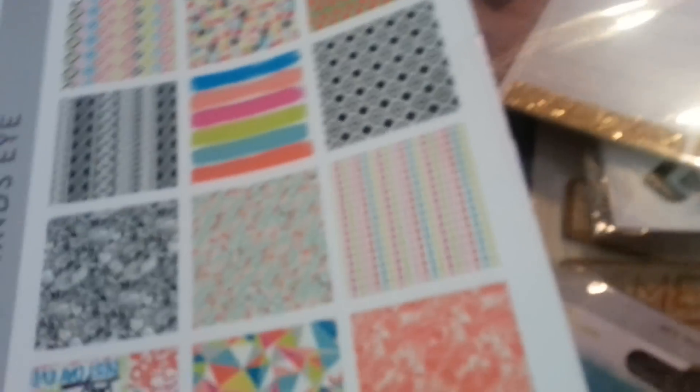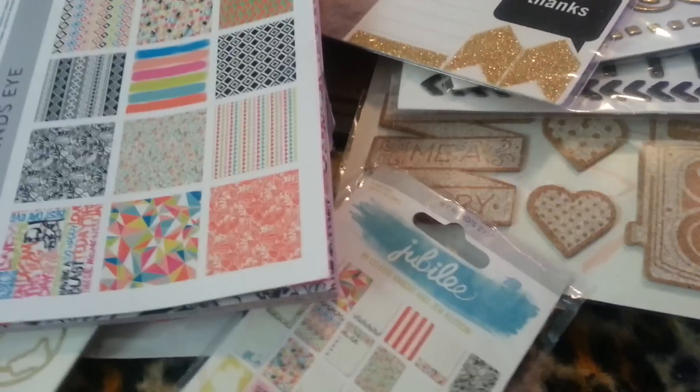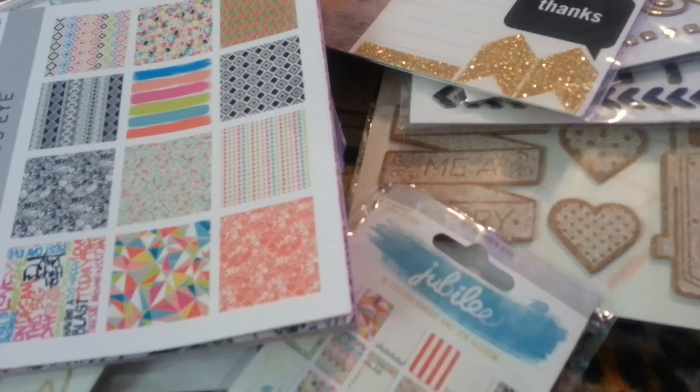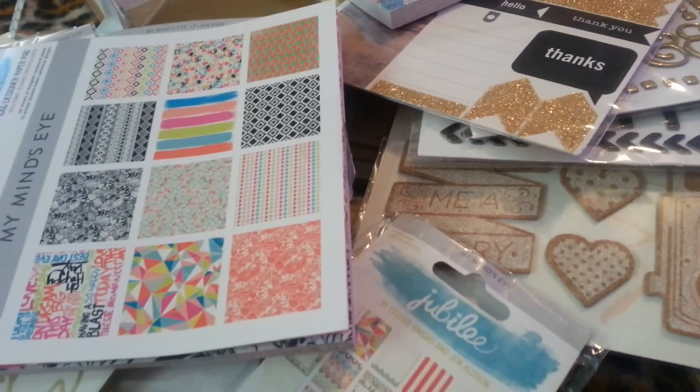So that is my haul today, guys. I got a lot to put away. Like I told you guys, I just feel like I can't even play with my stuff until I do a haul video. So that is my haul. I hope you guys enjoyed, and you have a great day. Bye.